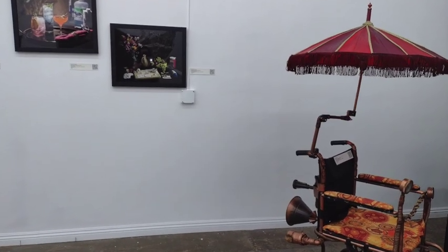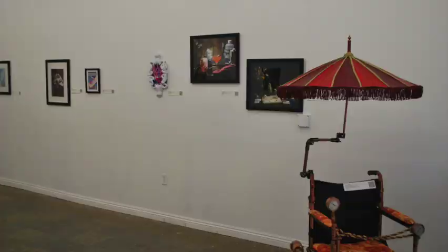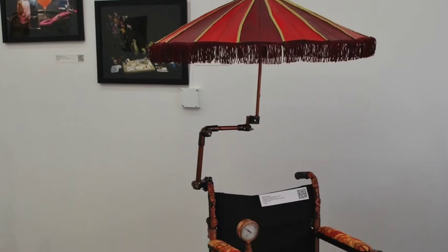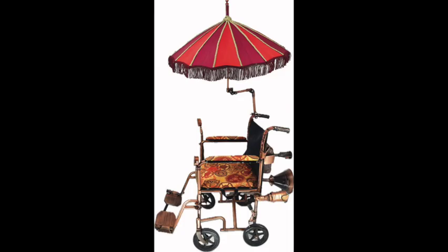Last, but certainly not least, is Monica Mark's steampunk wheelchair. This is a wheelchair she designed so that she could go to cosplay events when she can no longer walk so easily. The seat is covered with golden, orange, and red gear-printed fabric. There's a parasol attached to the top in red and burgundy with gold trim and strange brass and gold-painted devices coming off the back, which might be smokestacks or gramophone horns.